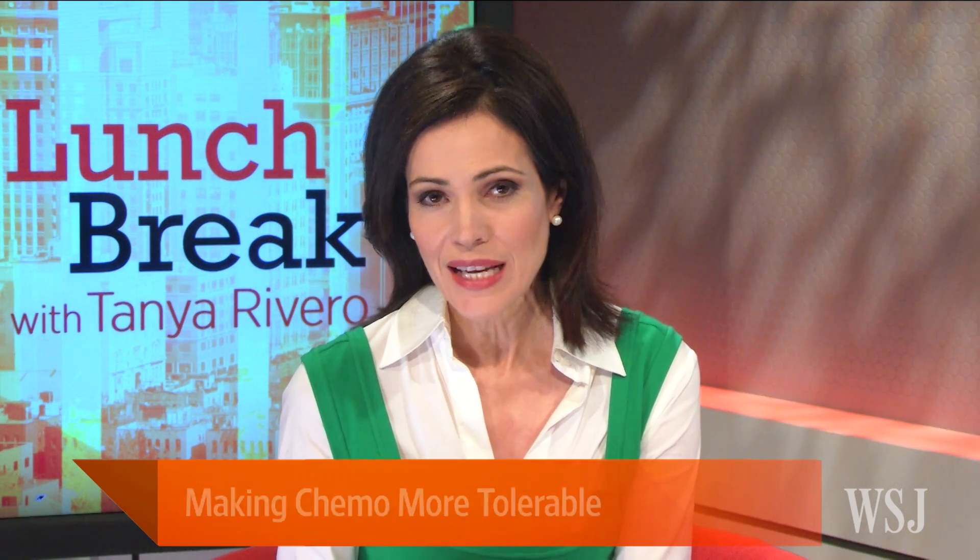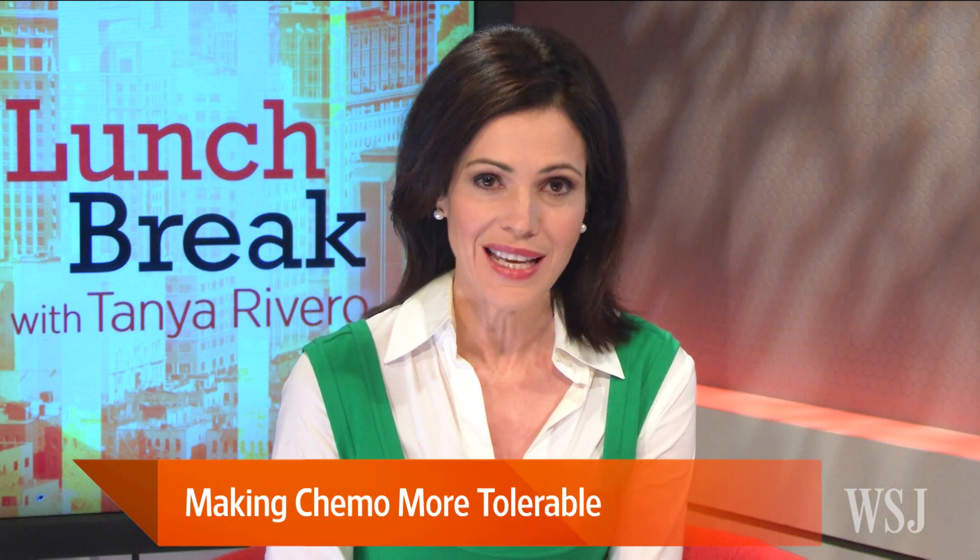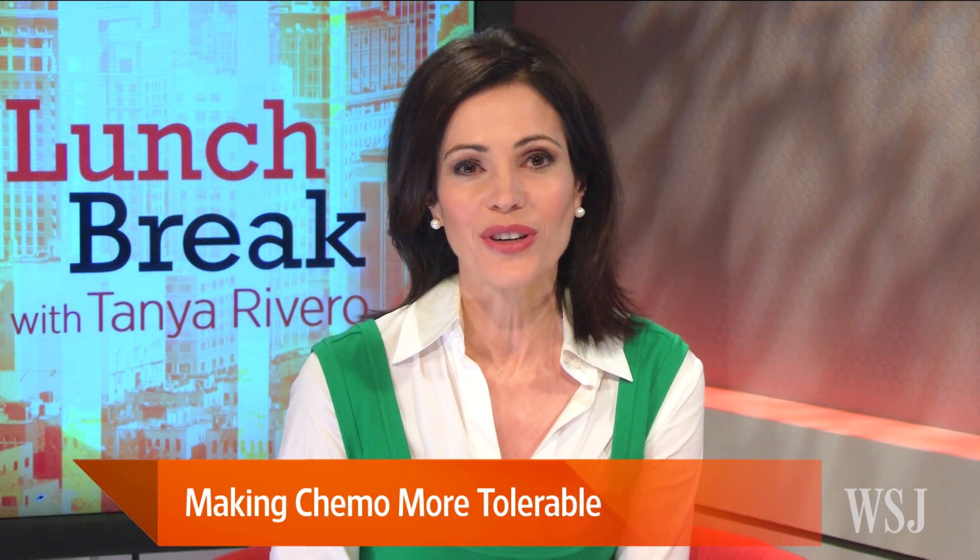Despite numerous new cancer drugs markedly improving care for cancer patients, chemotherapy is still the workhorse of oncology. But now many researchers are trying new ways to ease the notorious side effects. Here with the story is WSJ reporter Jean Whalen. Thanks so much for joining us.